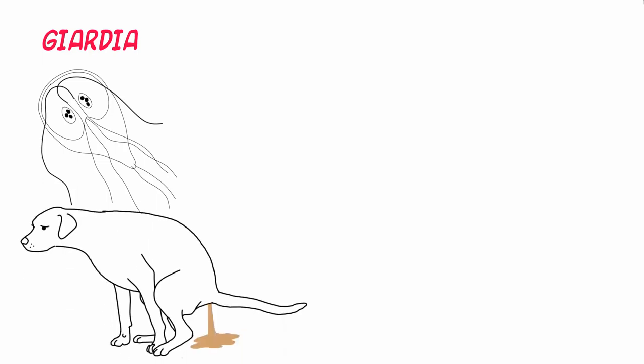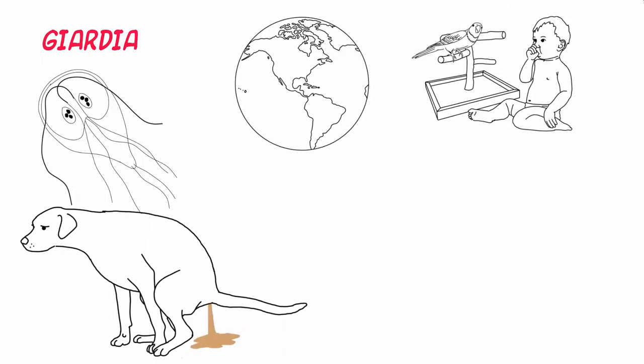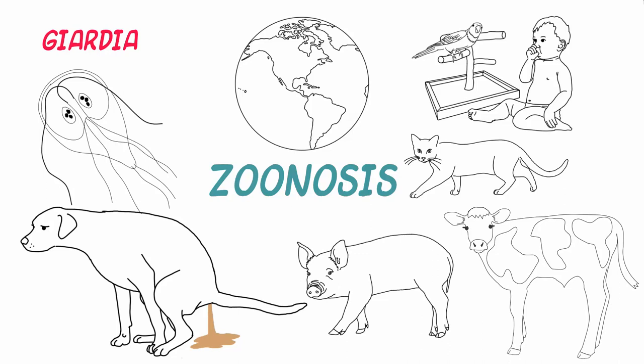Giardiasis is a chronic intestinal protozoal infection seen around the world in most mammals, many birds, and people too. As such, it is a zoonosis. Infection is common in dogs, cats, ruminants, and pigs, and highest rates of infection are seen in young animals.